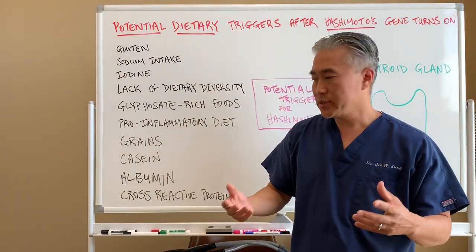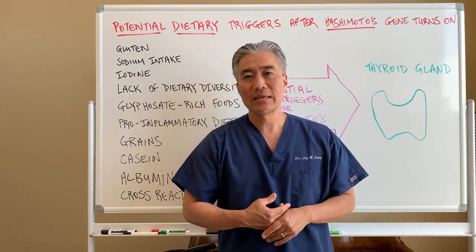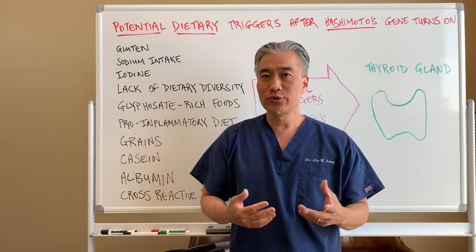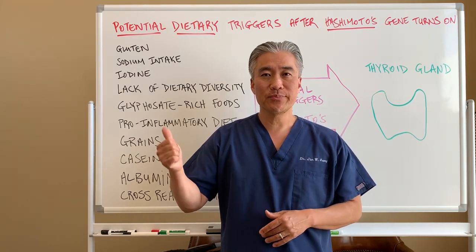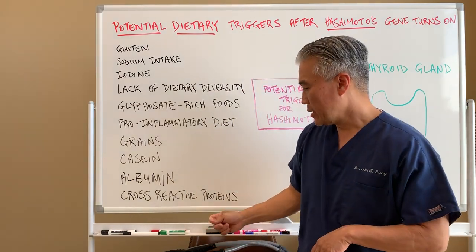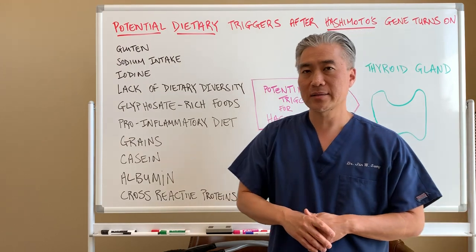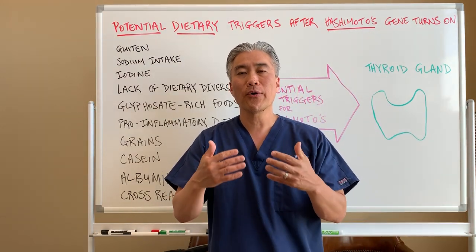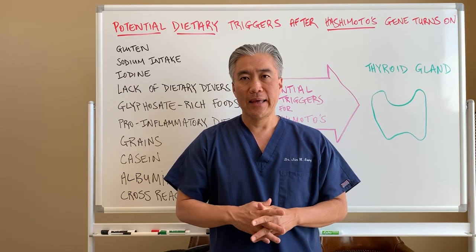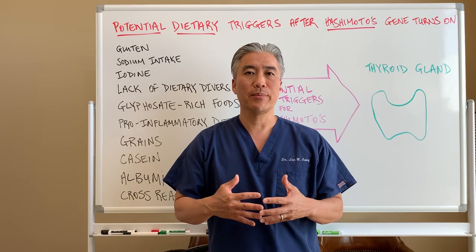Casein, which is milk, and albumin — albumin is found in eggs — can also be potential triggers. If you have issues with eggs and don't realize it, it can actually be a potential trigger for Hashimoto's thyroiditis. There are also cross-reactive proteins beyond dietary proteins that can cross-react with gluten, and that in turn will cross-react with your thyroid.